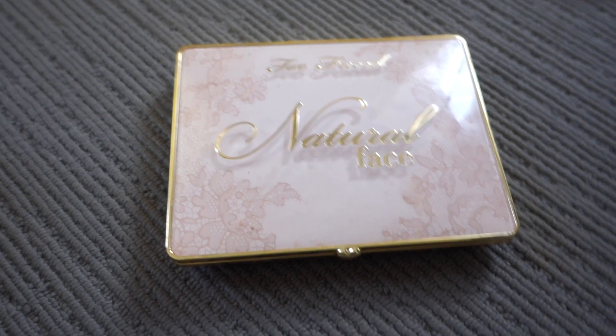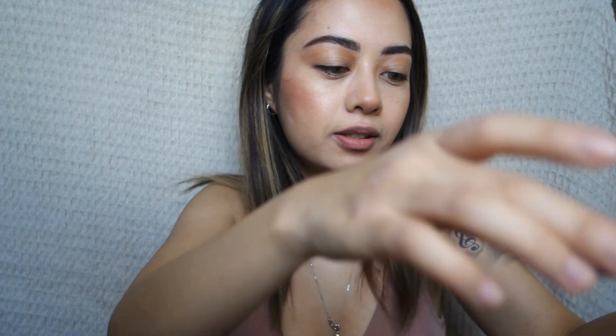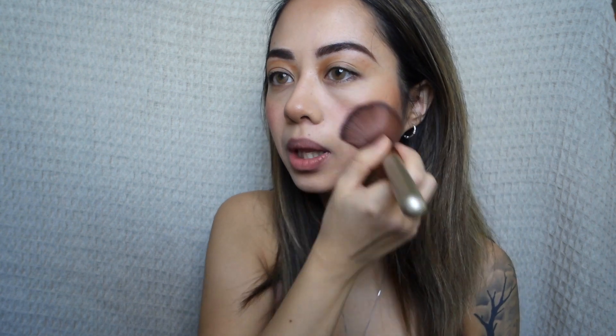Next I'm just contouring my nose using the Two Face Natural Face Palette. Using that same bronzer, I'm bronzing the sides of my face. I know it looks a bit crazy now but once blended out it looks great.